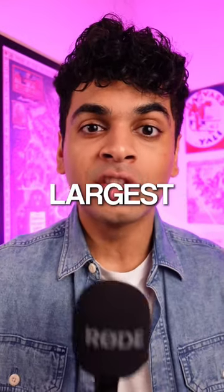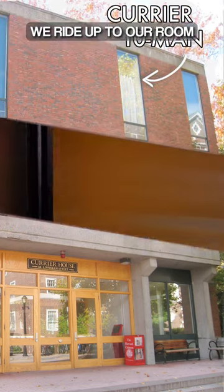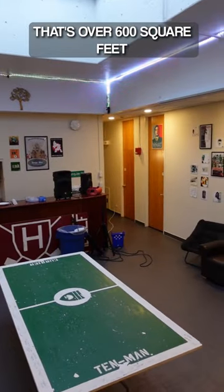I am living in Harvard's largest dorm room — more specifically, the Courier Ten Man. We ride up to our room in our own personal elevator, which opens up to a gigantic common room that's over 600 square feet.